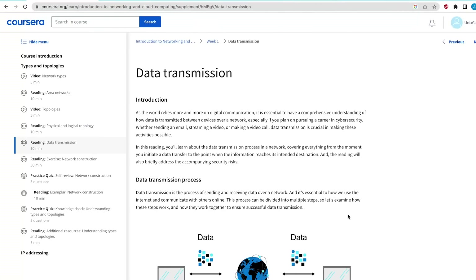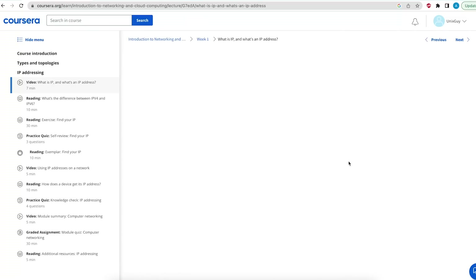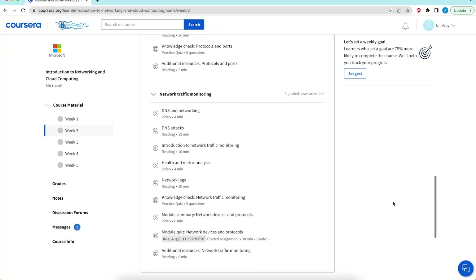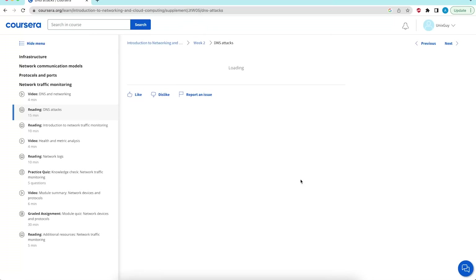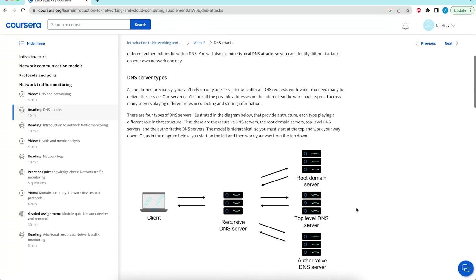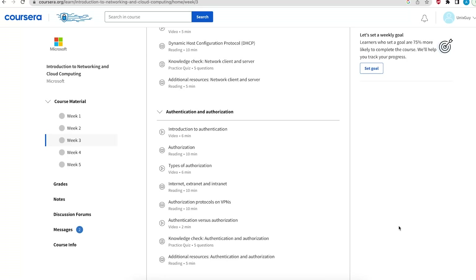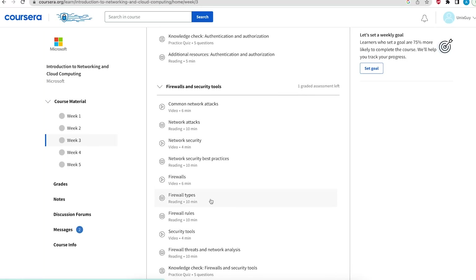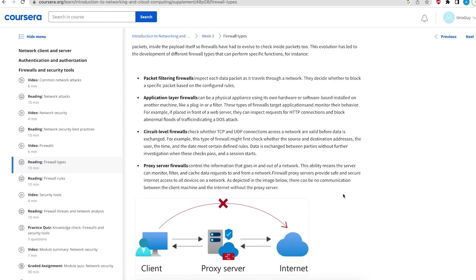The course shows you how data travels on the network and explains what an IP address and a port number are. You'd be surprised how many candidates I interview who can't explain the difference between the two. It then explains things from a security point of view — DNS and DNS attacks, what we monitor against, and network security tools like VPNs. It also explains the difference between authentication and authorization, and takes you through firewalls and how we use them to stop security threats.